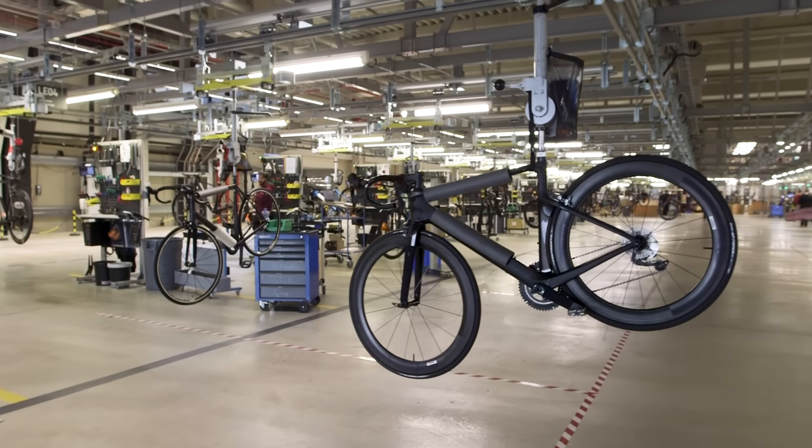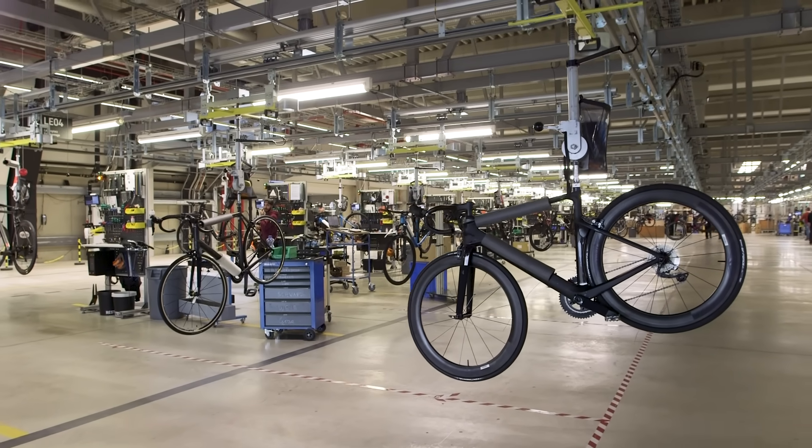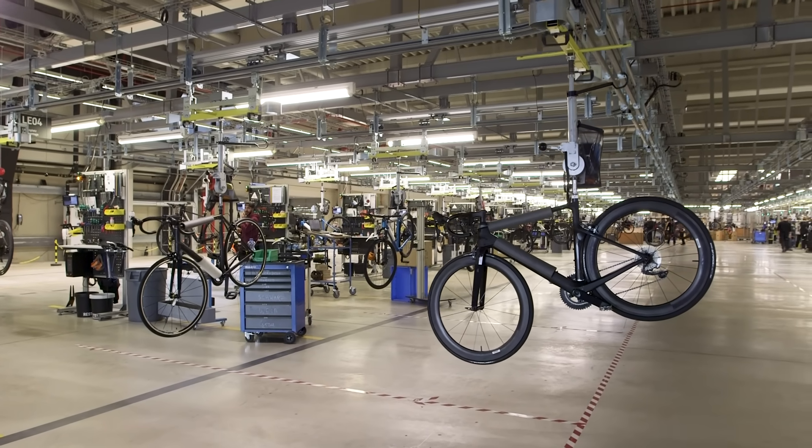It's been really interesting getting this access to Canyon's facilities, and we hope it's given you greater insight into how major bicycle companies operate. Let us know if you'd like to see more content like this in the future, and don't forget to like or subscribe.